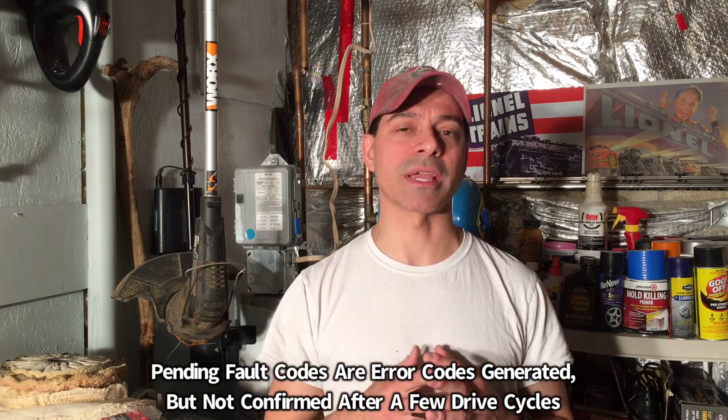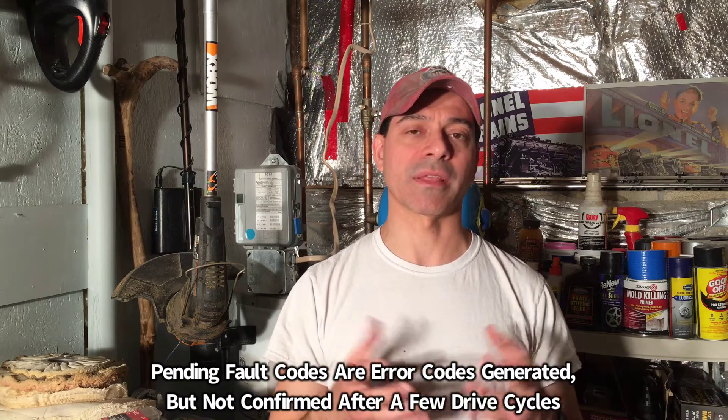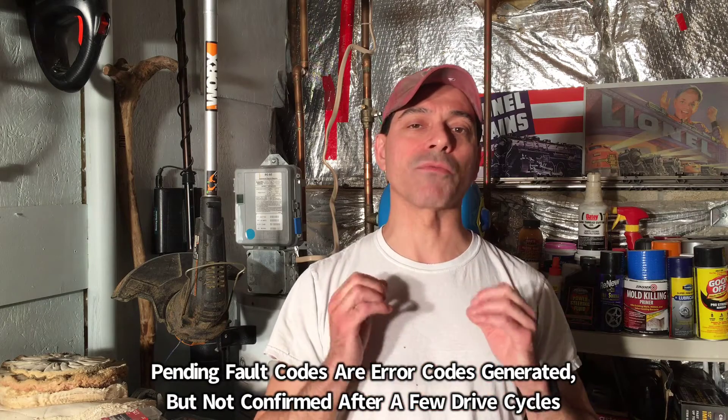So we can understand the difference between a confirmed fault code and a pending, I just want to give a brief description of both. A pending fault code is a code that's generated but it's not a consistent malfunction that's generating that error. It can be just a random glitch — sometimes a sensor or component like a spark plug or spark plug wire that had just a temporary malfunction — basically not consistent enough for your computer to see it happening in more than a couple drive cycles.